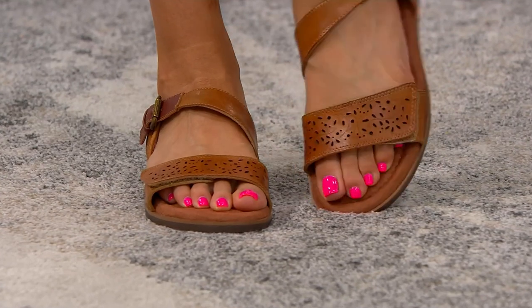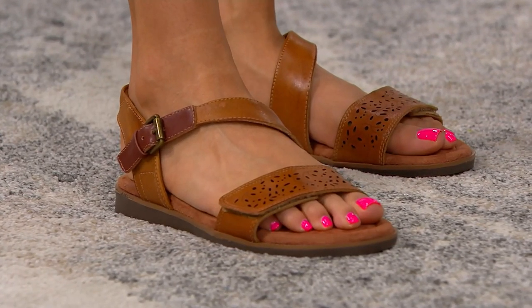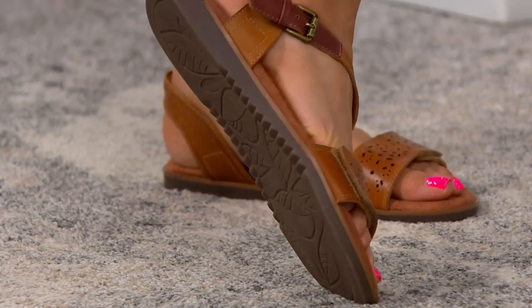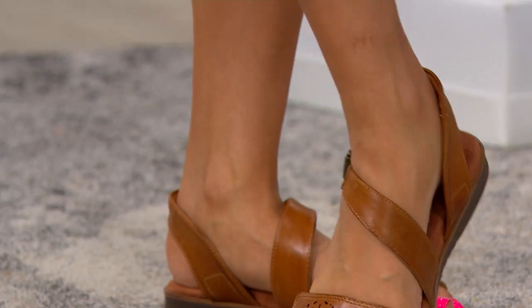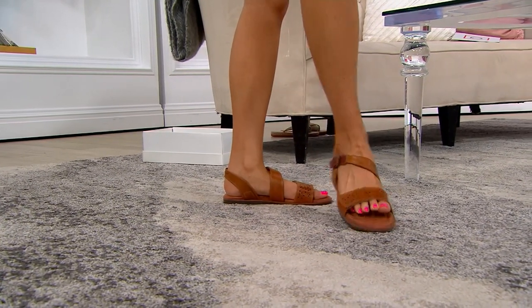You're nice and secure because not only do you have the buckle, but you also have that hook and loop, so if you need to make the top part tighter, that entire strap can be tightened. This amber's going really quickly. We don't have Cobb Hill on the air a lot — they go quickly when we do, and this is one of those moments.